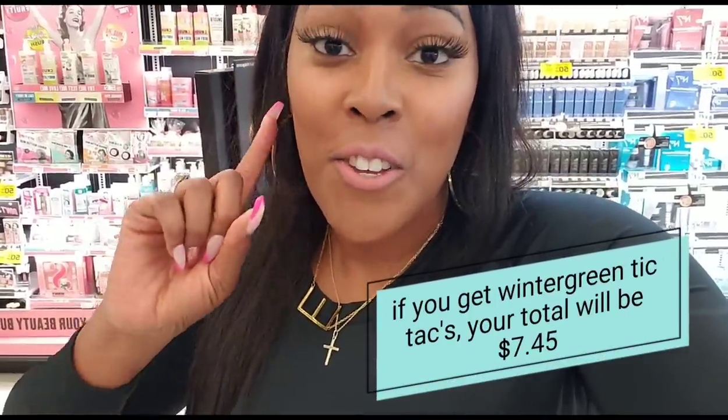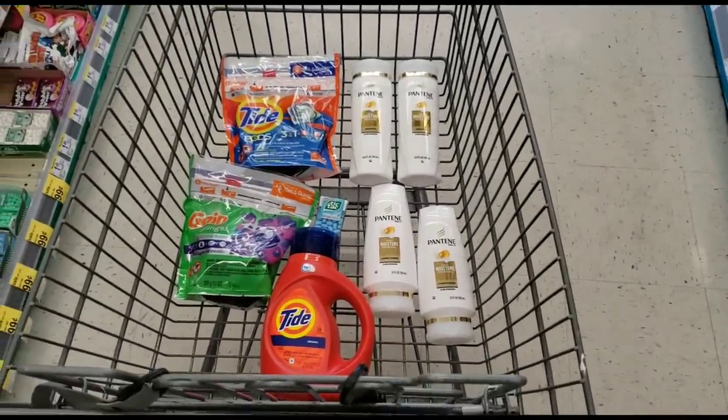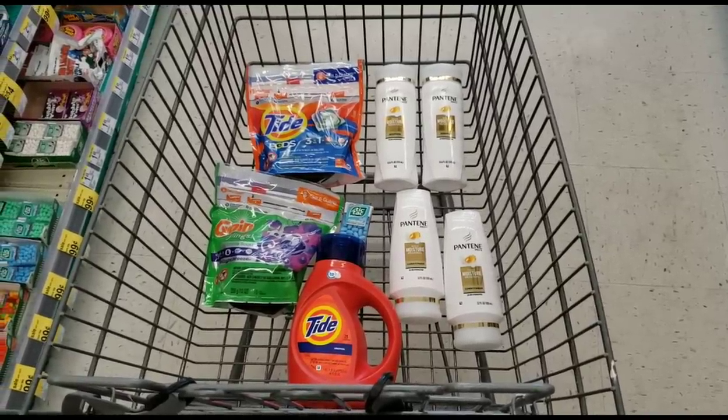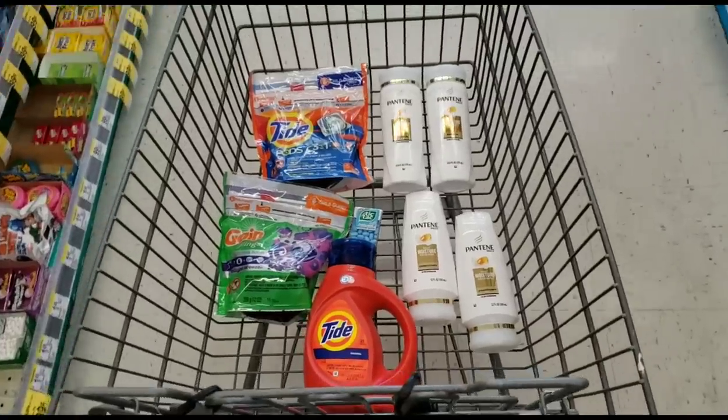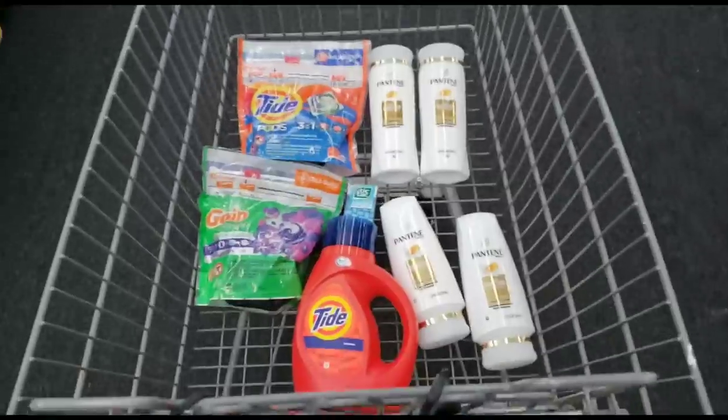So your total should be lower than mine since the $0.75 off coupon should work for you. My total was $8.20, but your total should be in the seven dollar range. Worst case scenario, you pay $8.20 like I did and get four dollars back — which still sounds pretty good. Best case scenario, your Tic Tac coupon is fixed and you pay around seven something and still get four dollars back. Quick recap: if you go with the wintergreen Tic Tacs your total will be $7.45 for everything; if you go with the blue ones like I did, your total will be $8.20.